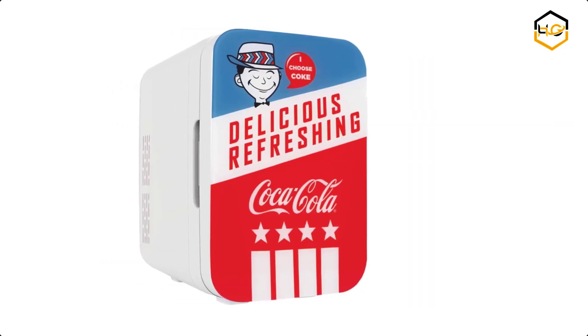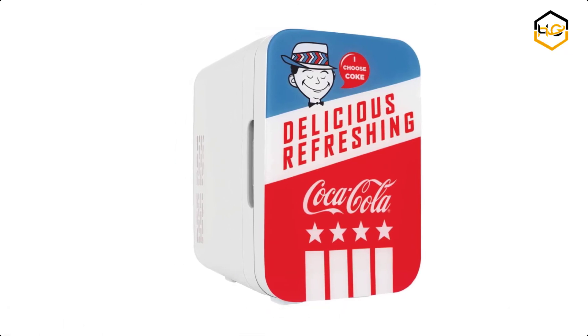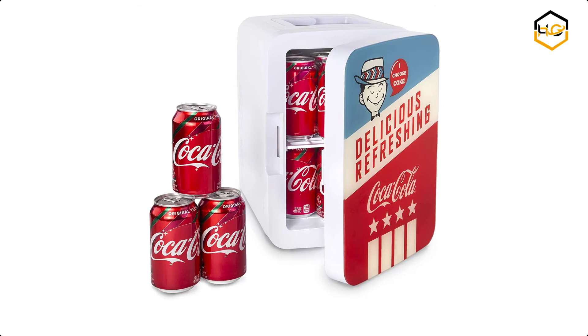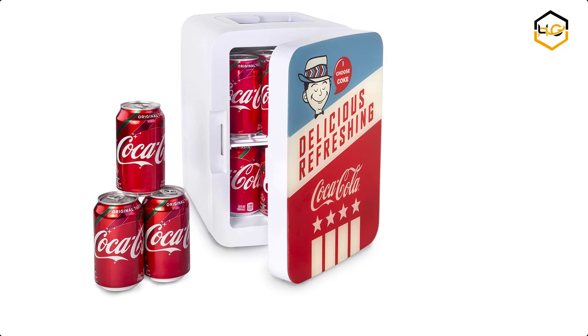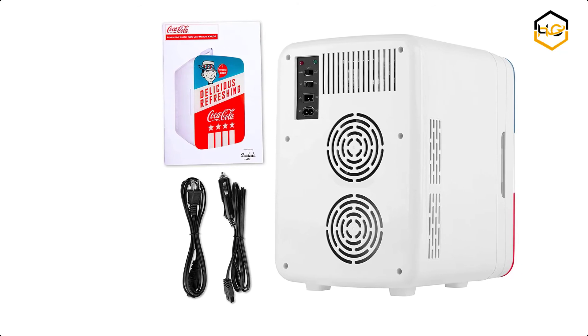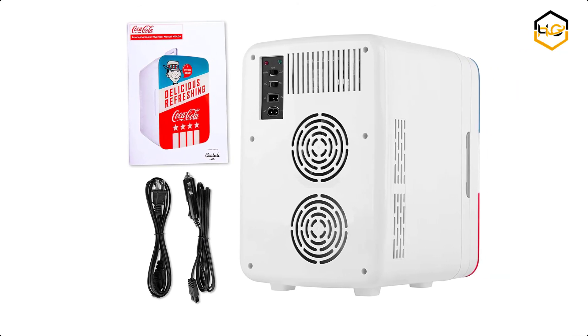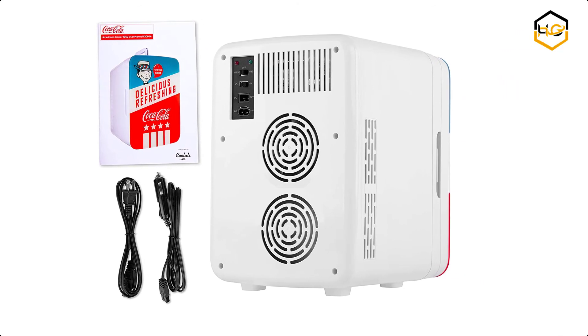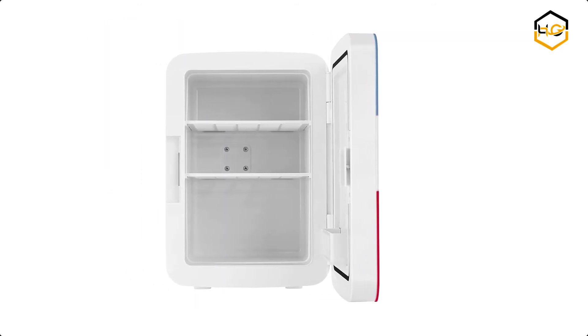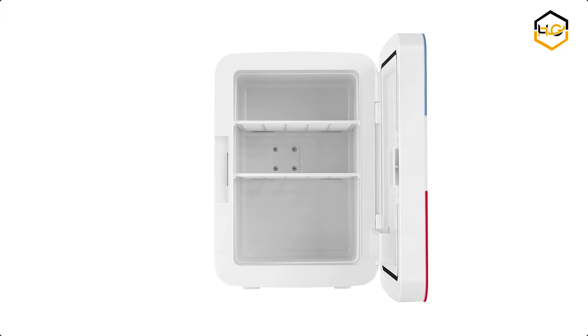At number 2 we have the Kululi Mini Fridge. The thermoelectric system in the Kululi Cooler and Warmer allows for easy switching from beverage cooler to food warmer. Ideal for use on camping and road trips, picnicking, or for people who spend time in their vehicles. Keep your drinks cold and refreshing — no ice necessary. It holds up to 12 12-ounce cans or whatever else you want to bring on your next road trip.